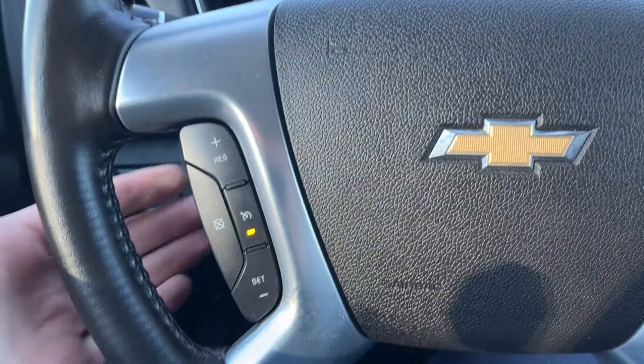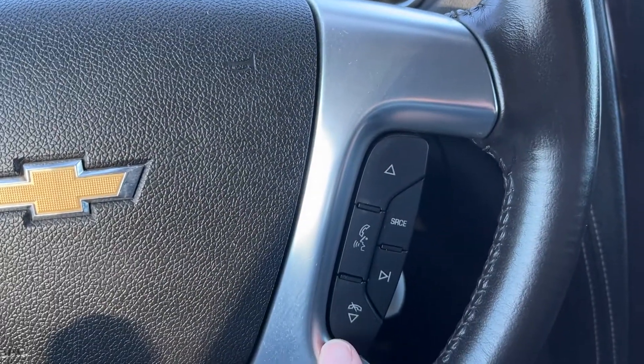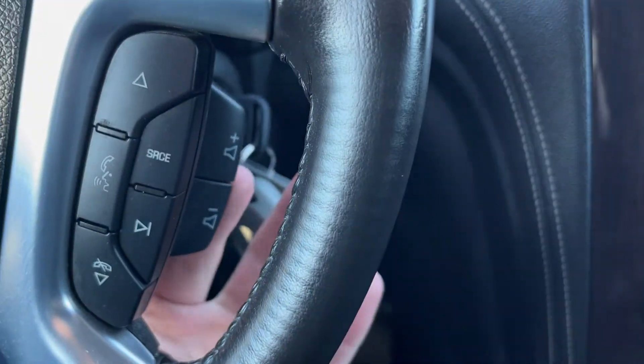Moving down to the left hand side of the steering wheel we have all of our cruise controls. On the right hand side we have our hands-free voice recognition as well as all of our audio controls. We also have volume in the back.